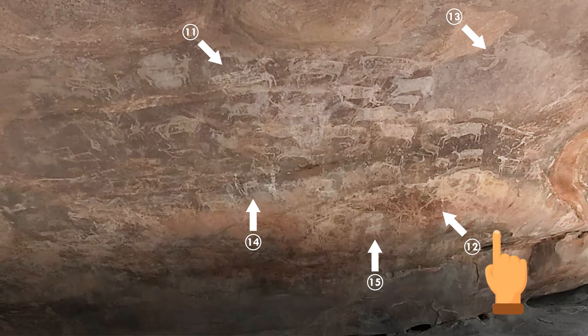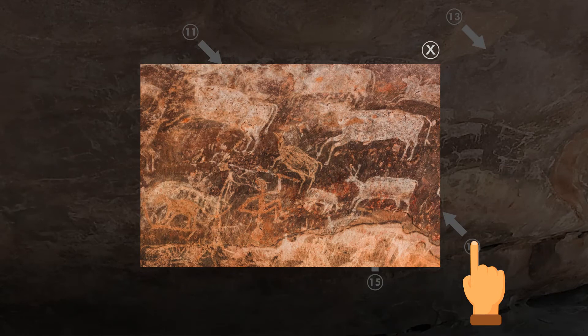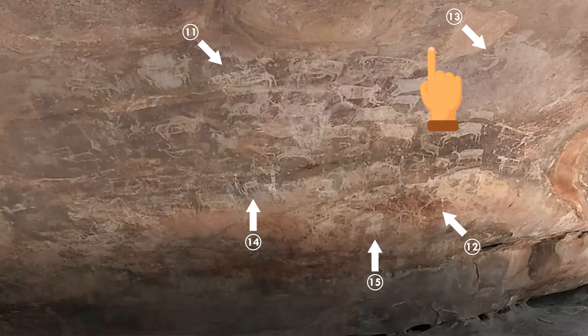If you look at Exhibit 12, you can see a man hunting an animal with a stick or a spear. This is representational of the Paleolithic era, when humans were hunter-gatherers.